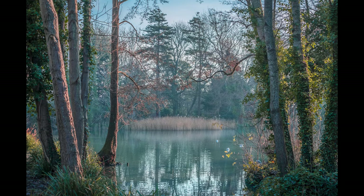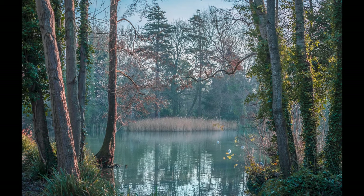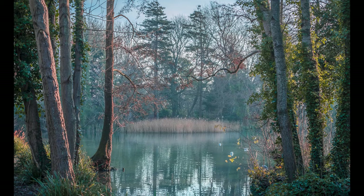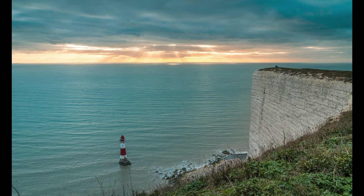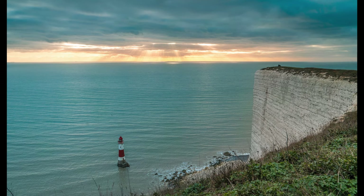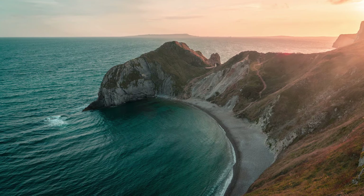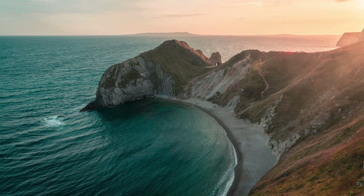That said, sunrise and sunset doesn't necessarily suit every kind of photo. This photo, for example, was taken at my local park in the middle of the day. It was a lovely sunny day, so I positioned myself so the light wouldn't be super harsh and would fall more into the water and trees. It's actually one of my favorite photos I've ever taken. And sometimes shooting under trees in a forest, you want the midday sun dappling through the leaves to get that really nice effect.